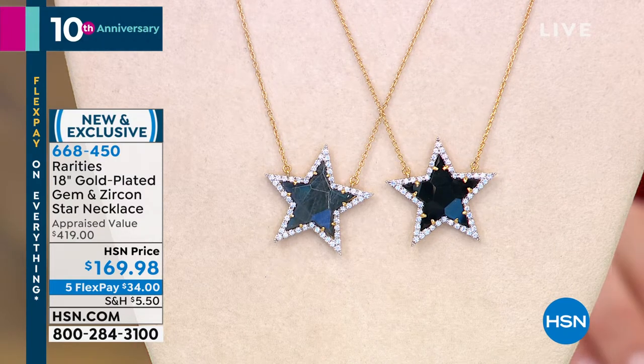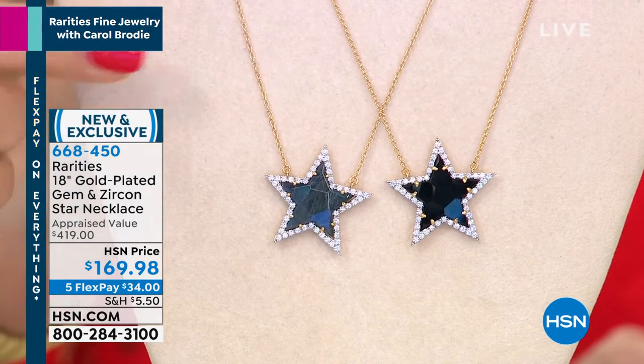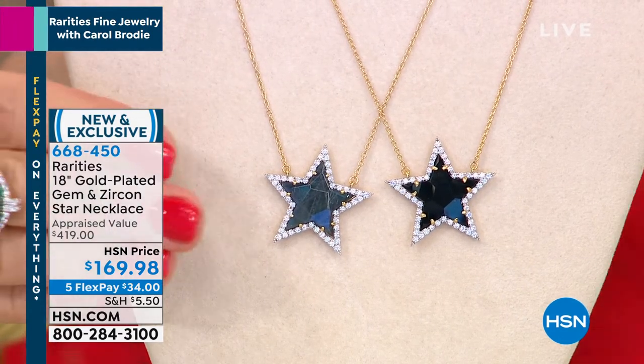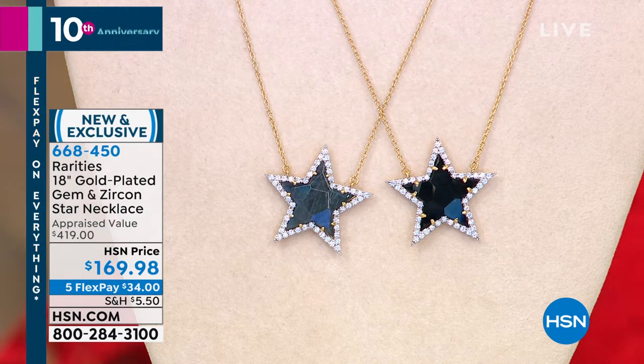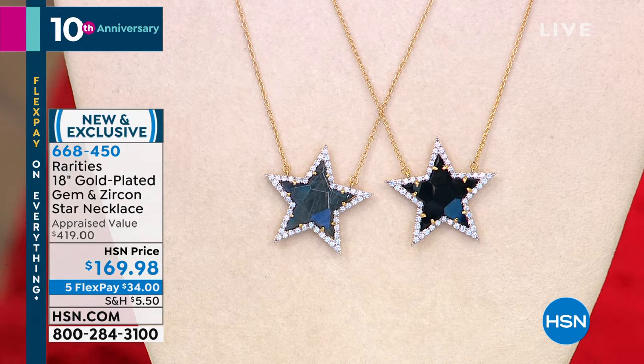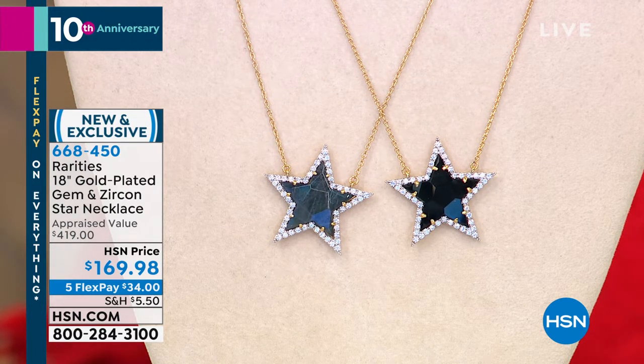Everyone kept coming up at the graduation saying there's nothing more perfect than the star. The star is for the graduation, for the star in your life, for you. We've got it in beautiful black onyx — very art deco with the white sparkling zircon. Zircon is the closest natural gemstone to a diamond. We also have the faceted labradorite. The chain is 18-karat gold over sterling silver, made in Italy.